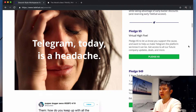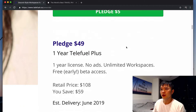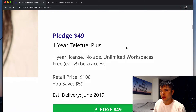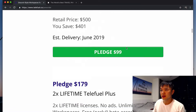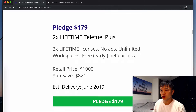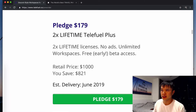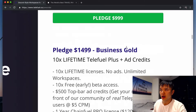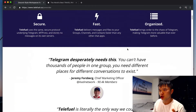One tier is just a virtual high five for people who want to support the cause — low level, low perceived value. At $49 we have a one-year license, so this is a relatively low price product. At $100, we have a lifetime license. At $179, we have two lifetime licenses so you can give one to a friend. Then we have business plans starting at $1,000 all the way up to $2,500. That's the structure of this right now.